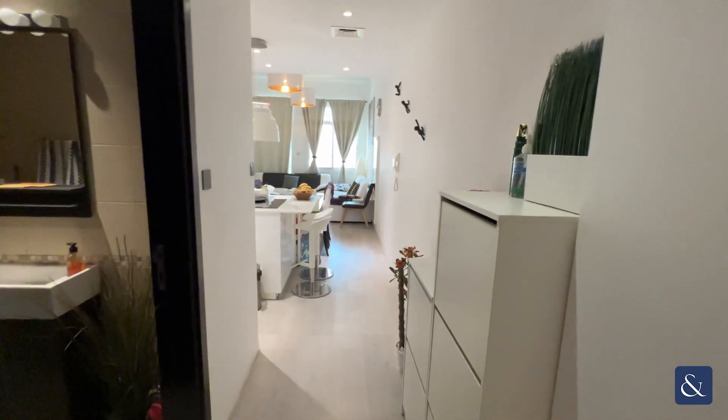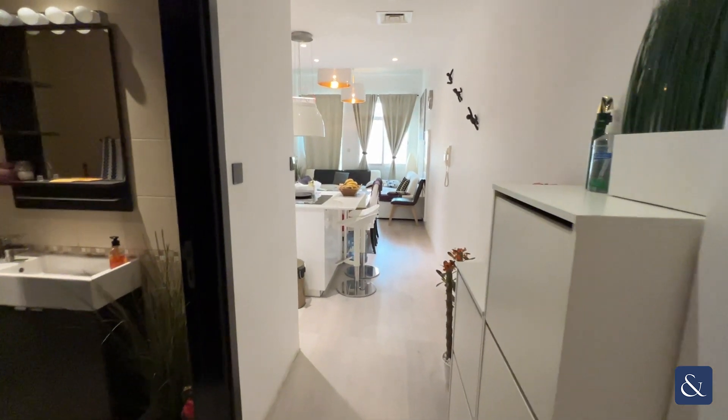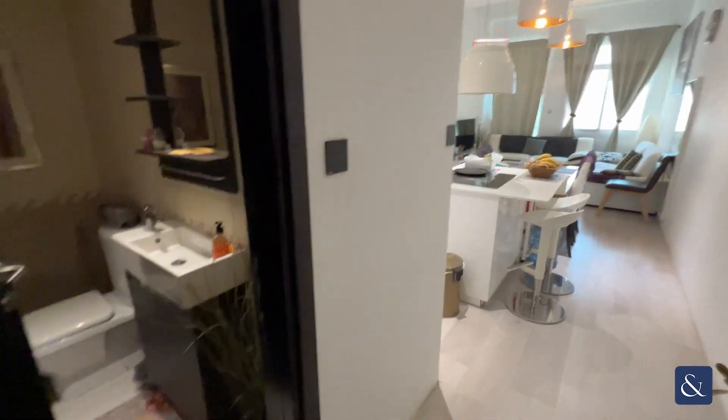Good afternoon, my name is Sam from Allsop and Allsop, and today I'm going to be showing you this upgraded apartment — two bedrooms. When you first enter, on the left side you've got the powder room for the guests.